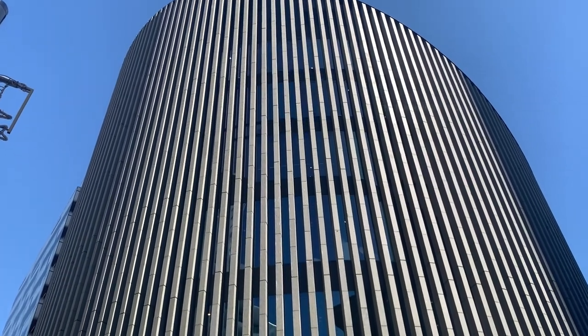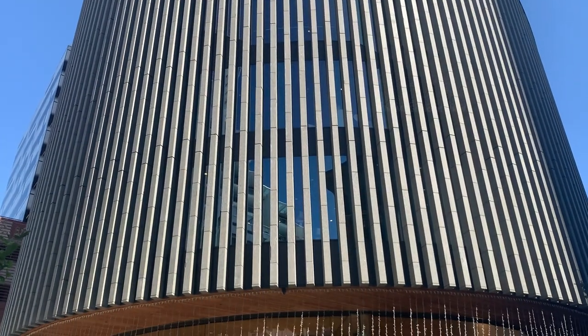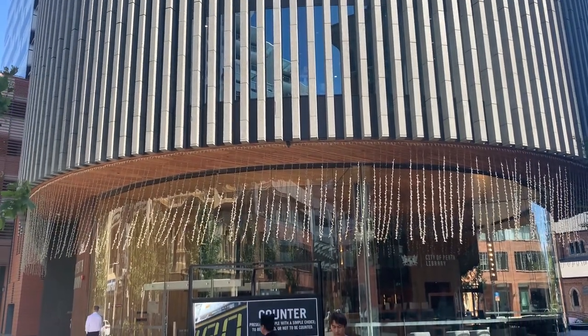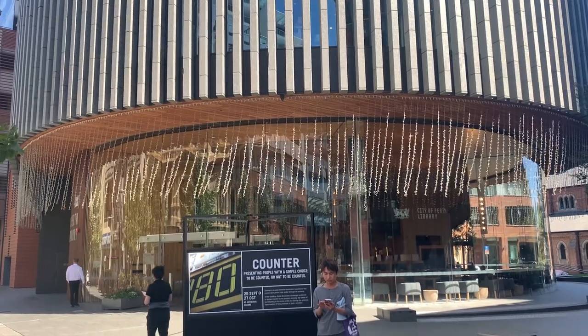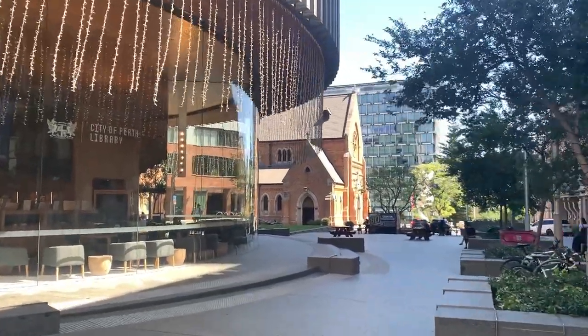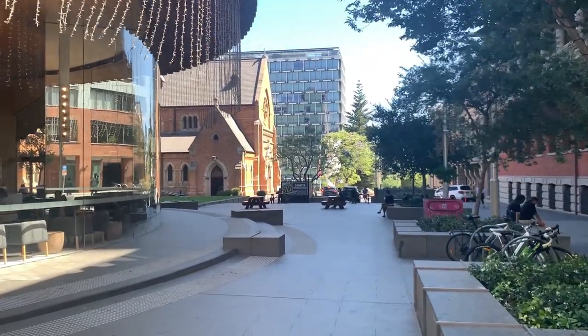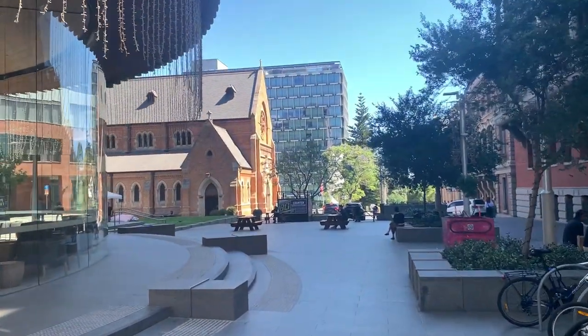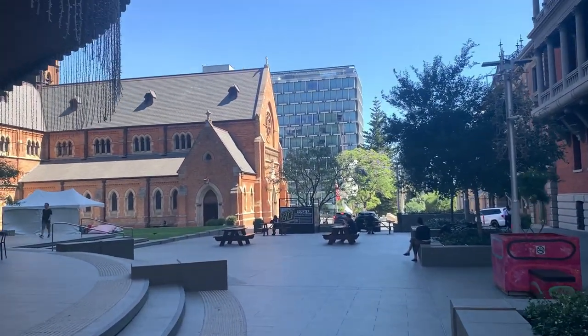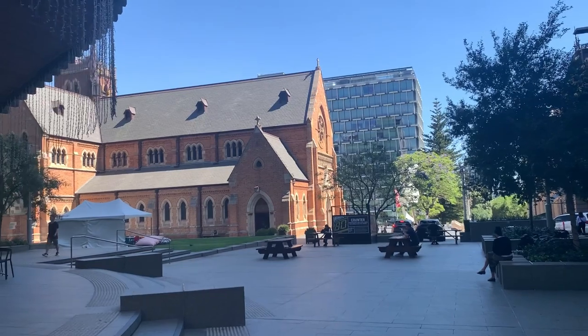On our way we found the library of the City of Perth. It is a huge building and I hope there will be plenty of books inside. Coming past the library is Cathedral Square. You can see some trees and benches here where people can sit, relax, have food and do their own thing. It seems like a quiet place in the middle of the city.